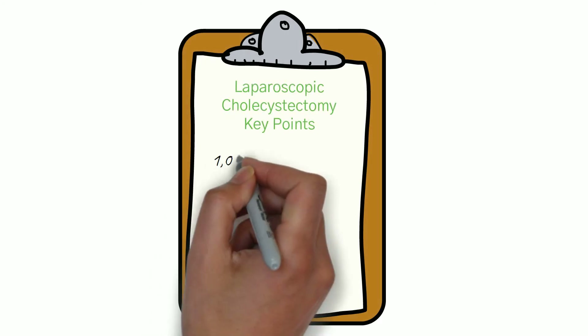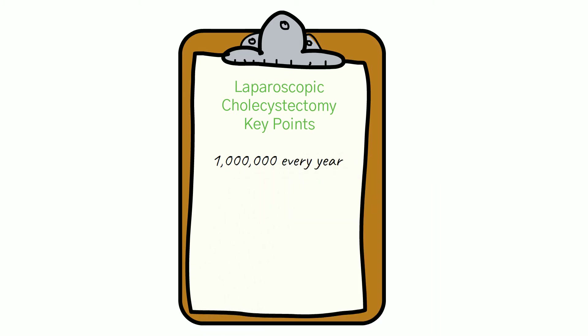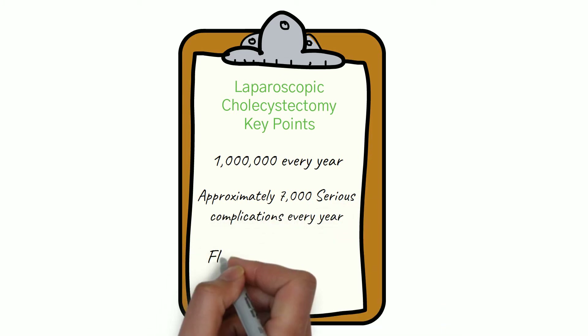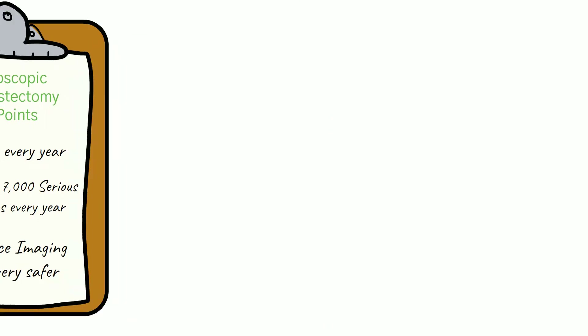Gallbladder removal, or cholecystectomy, is one of the most commonly performed surgical procedures worldwide. Although it's common, like all surgery, it's not without some risk. Today, surgeons can minimize that risk by employing fluorescence imaging. This video will help you understand how it works and how it is helping to improve patient outcomes.